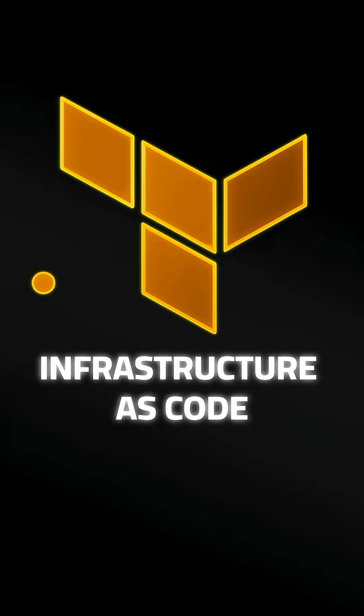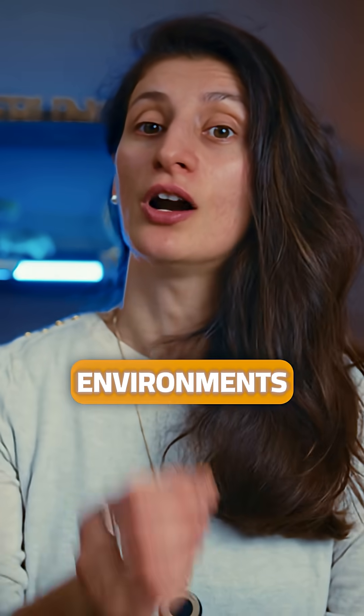Second, infrastructure as code. Tools like Terraform make sure environments are consistent from development to staging to production, no matter where your code and applications run.